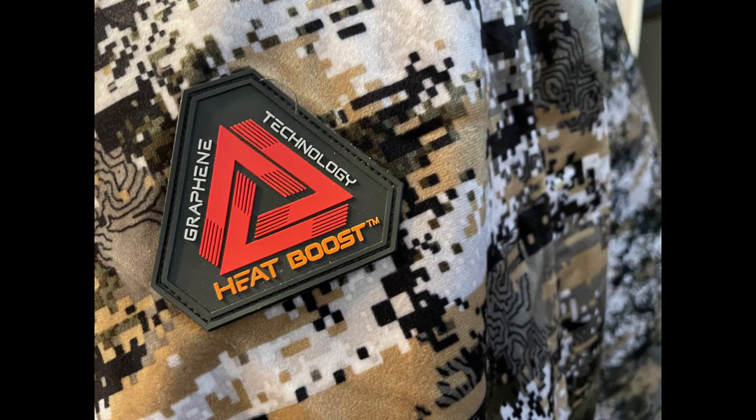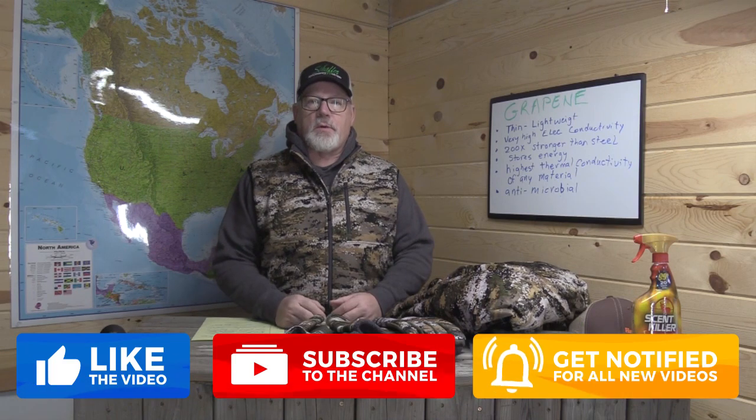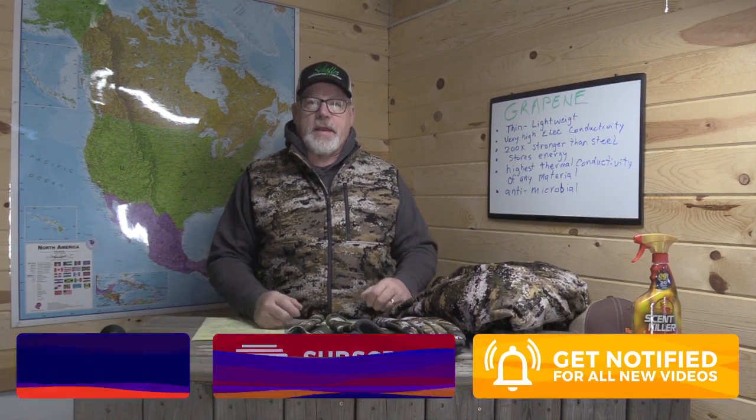Now those are pretty strong words, but let's dive into this and learn exactly what graphene is and what it can do for your cold weather clothing. I've got to tell you, the things that are happening with graphene are pretty exciting. I've been telling you all through the fall as I've been using this new Huntworth Heat Boost clothing with the graphene in it that you're going to be hearing a lot more about this, because this new technology is kind of a game-changer — especially in clothing.